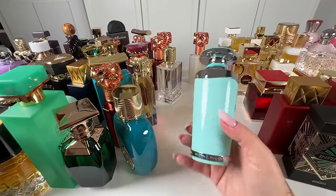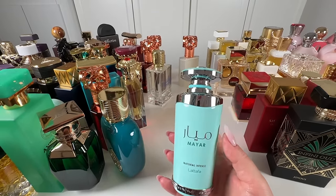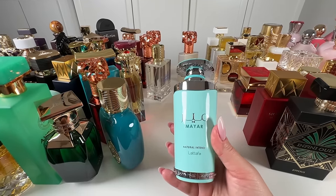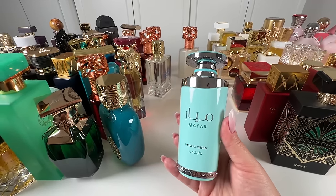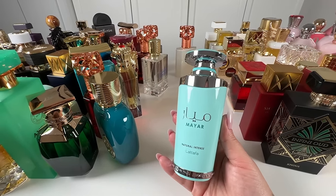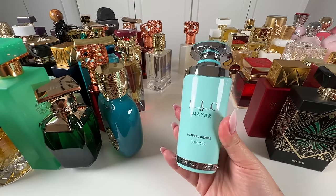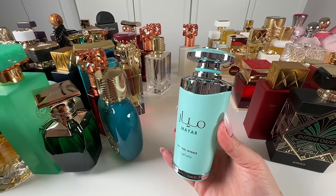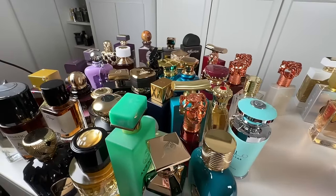And last for today, we've got Latafa Mayar Natural Intense — one of the best fresh fragrances when it comes to Arabic brands, truly. This is coconut water, fig, sea notes — it's breezy and it performs incredibly. To me, this one is 10 out of 10 when it comes to fresher scents. Absolutely gorgeous — this is a new release from Latafa and it's worth every penny. I love it. Mayar — 10 out of 10. And we are done with this part.